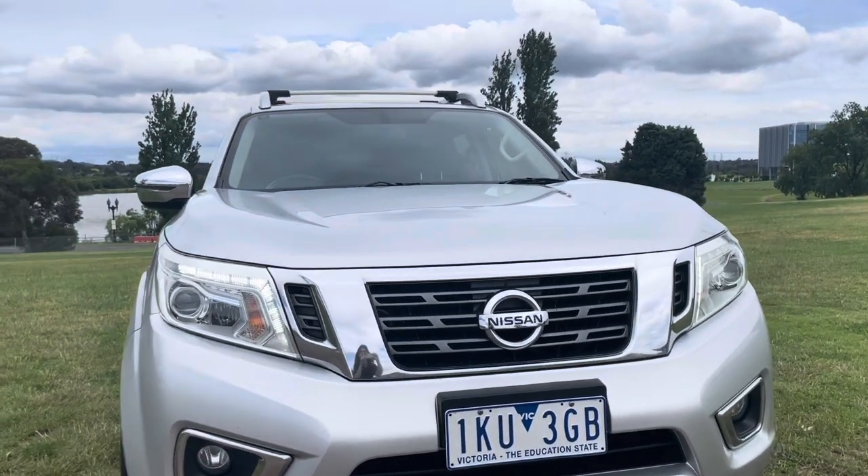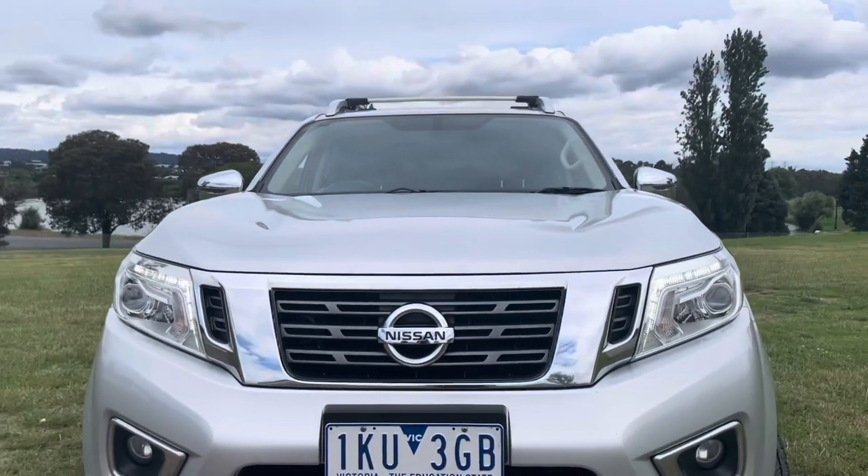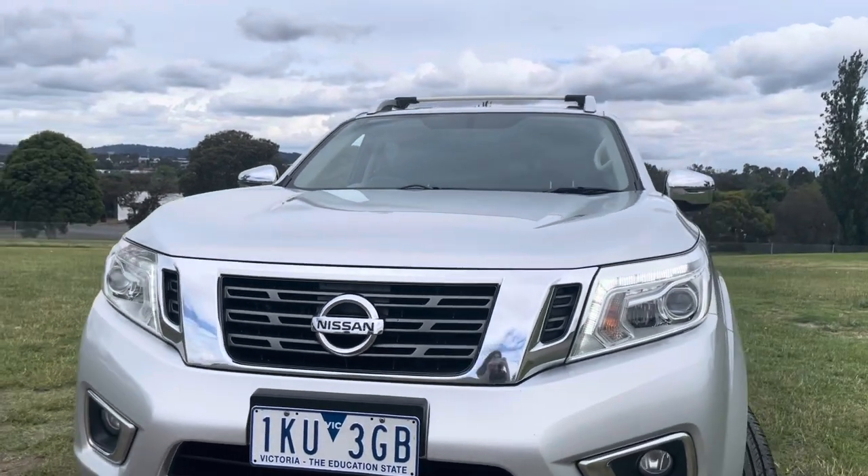Hi guys, it's Andrew here from Dealership Direct with another beautiful Navara — beautiful options, it's an STX.